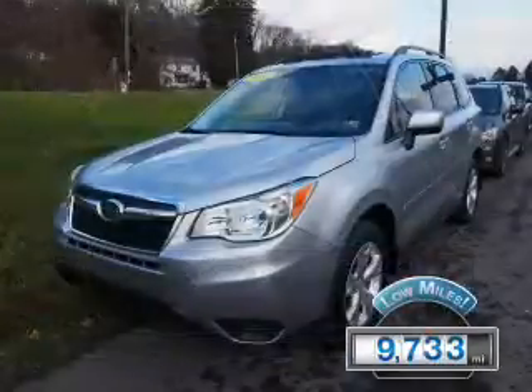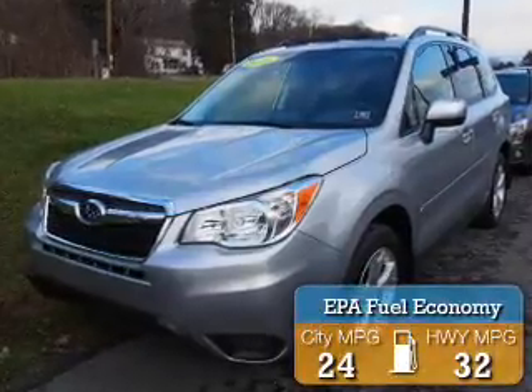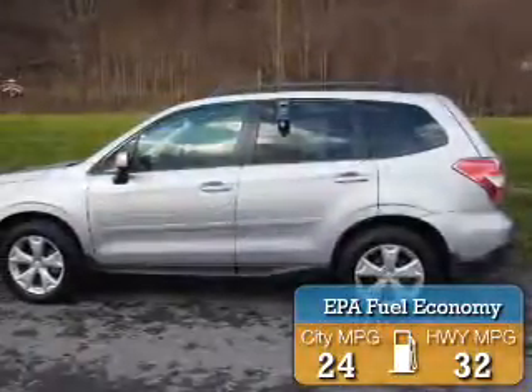With fewer than 10,000 miles, this vehicle is like new. Great fuel efficiency saves you money by requiring fewer trips to the gas station.